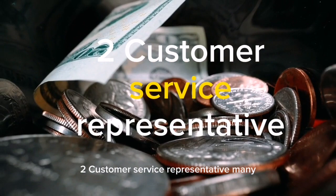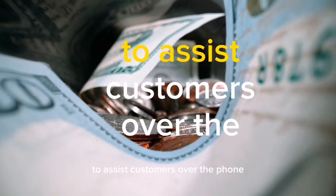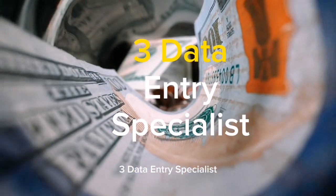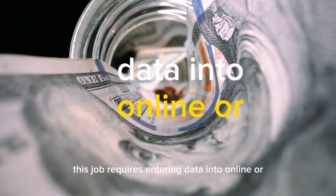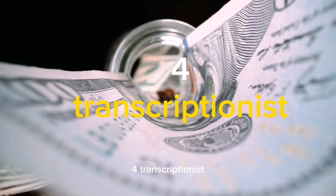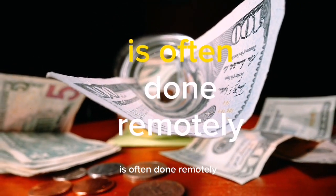2. Customer Service Representative. Many companies hire remote customer service representatives to assist customers over the phone, email, or chat. 3. Data Entry Specialist. This job requires entering data into online or offline systems accurately and efficiently. 4. Transcriptionist. Transcribing audio or video files into written format is often done remotely.